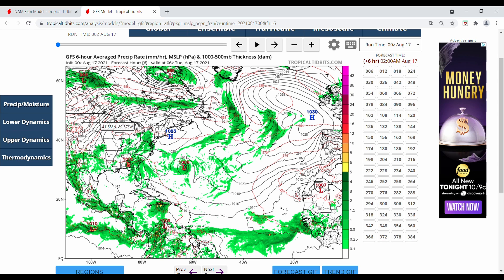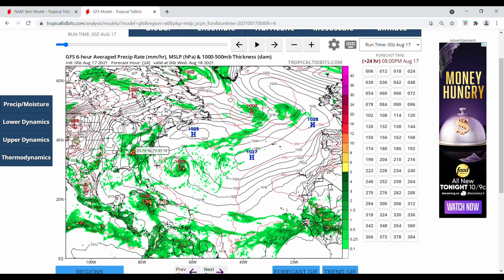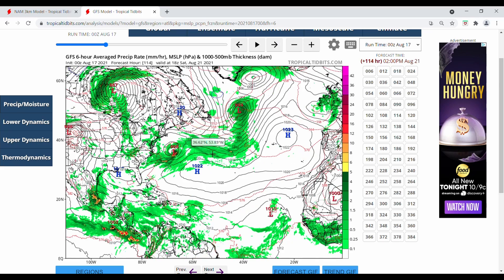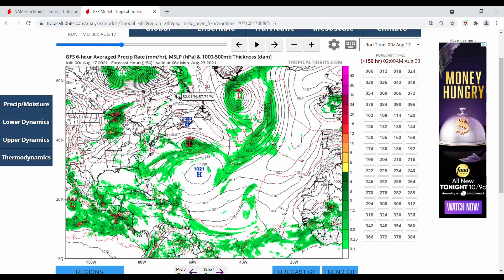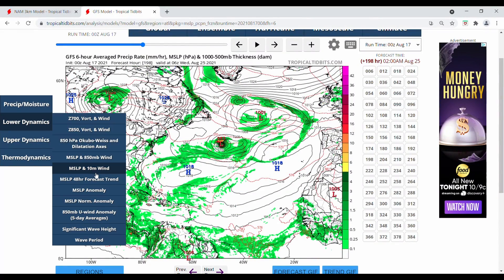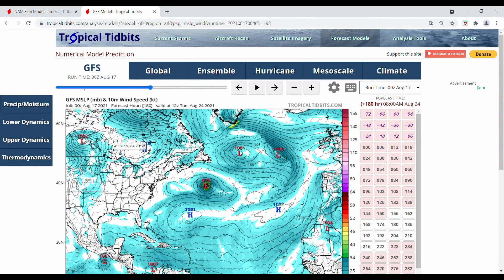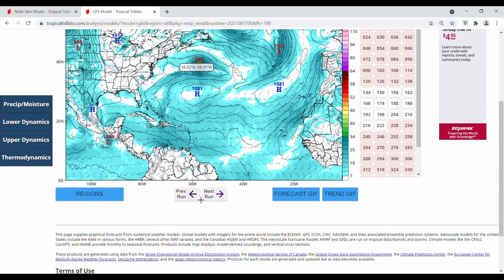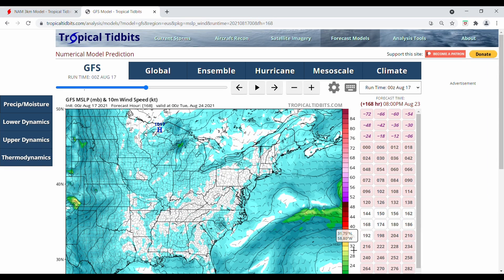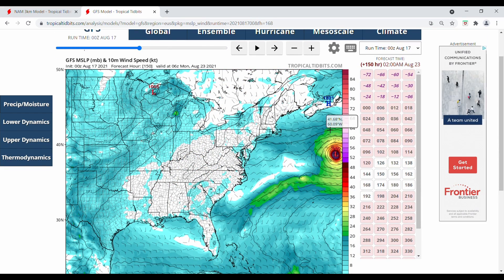Finally, we have Henry, which is expected to strengthen according to the GFS model and then weaken as it gets close to the coastline, but then intensify again — all the way down to the 970s in pressure. In terms of wind speeds on the East Coast, that's at least category one to category two strength. We do have to watch Henry to see if it intensifies further.